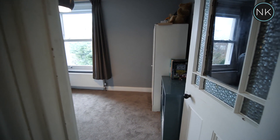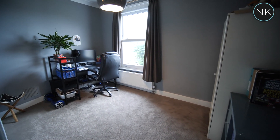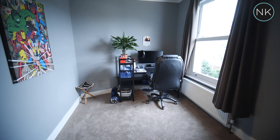The fourth and final bedroom — or what everybody needs nowadays — is a home office that can easily be converted back into a bedroom. It's a great size with views over the rear garden.